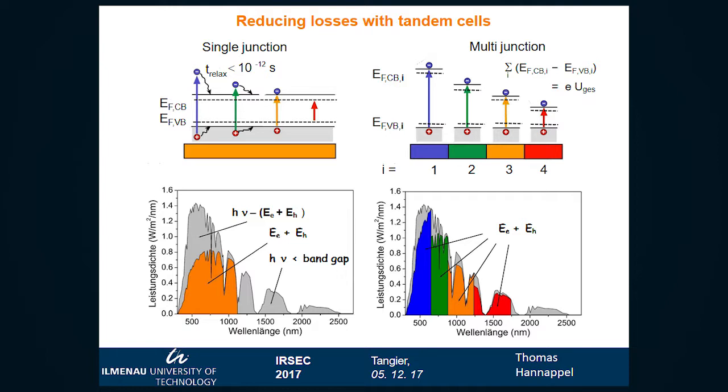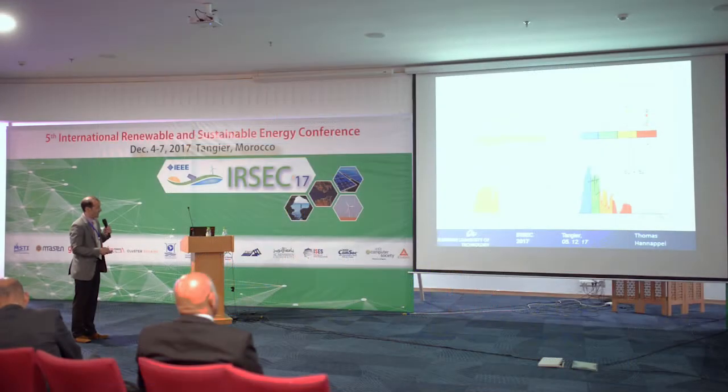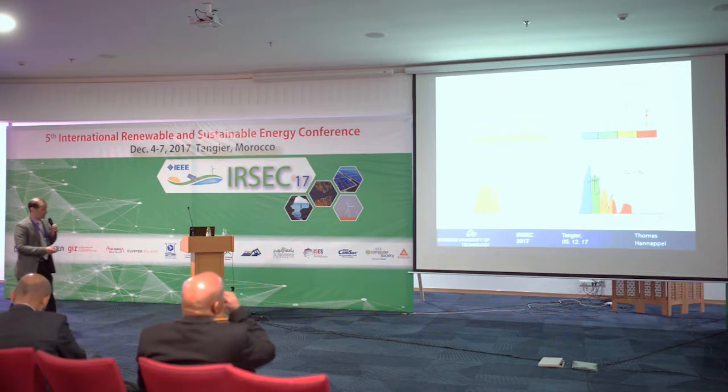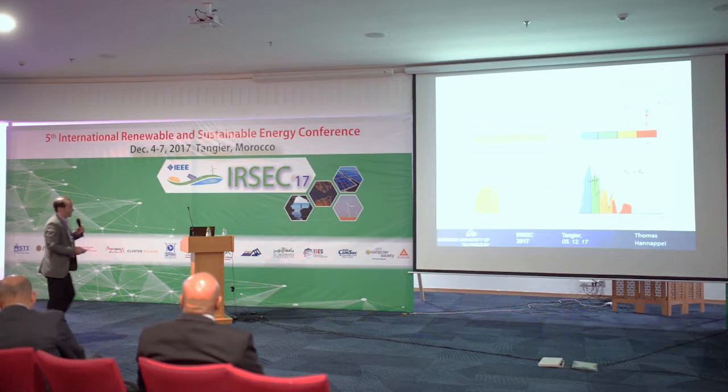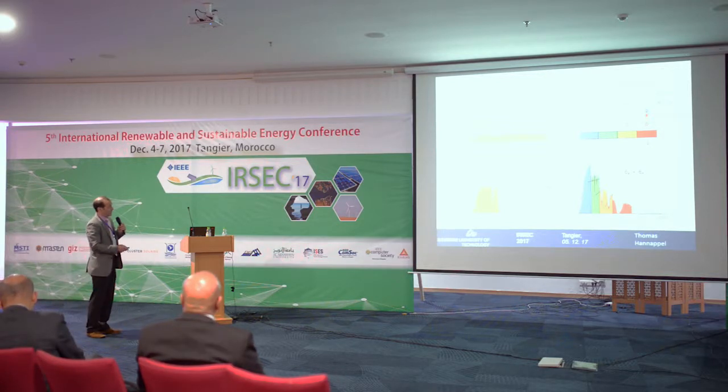So there are two advantages: first, I have lower inherent losses, and in addition, I get much higher voltage. With concentration, I have an additional increase if I use these as concentrator solar cells. I can sum up all the Fermi-level differences to get the sum of the voltages.